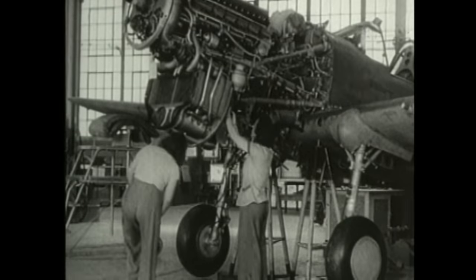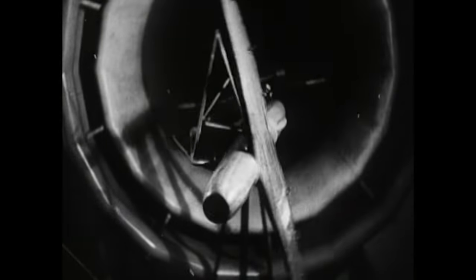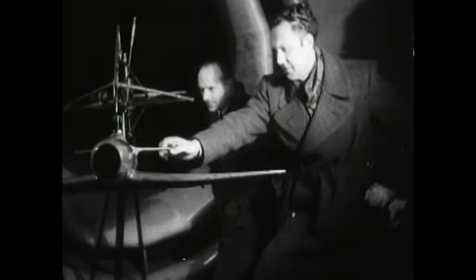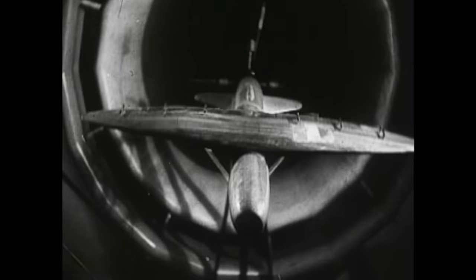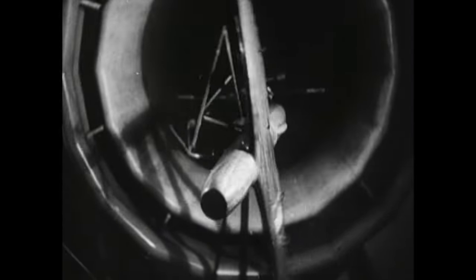Propeller-driven, piston-powered aircraft had a built-in speed limitation, because propeller blades lose their efficiency as they approach the speed of sound. In the early 1930s, a few farsighted aircraft engineers in Britain, Germany, France, and Italy began toying with the idea of eliminating the piston engine and the propeller altogether. It might be possible, they thought, to power a plane with a device not all that different from a turbo supercharger, but bigger and more powerful.